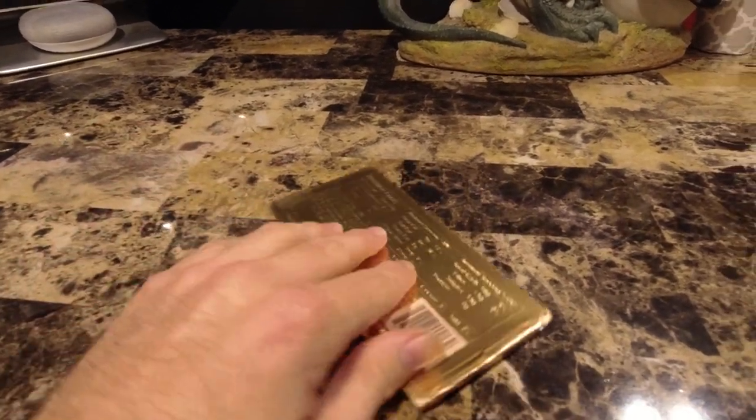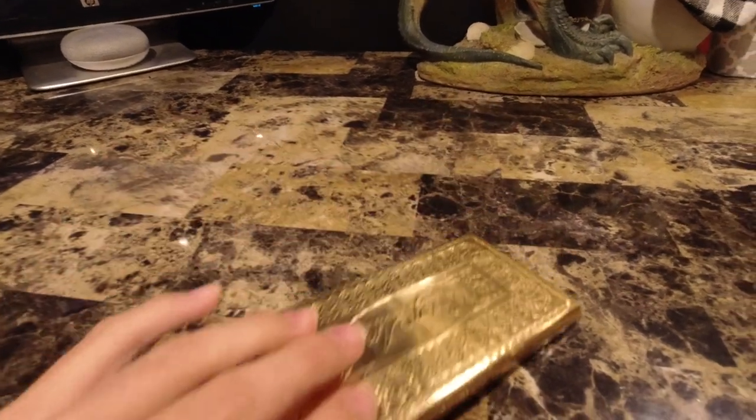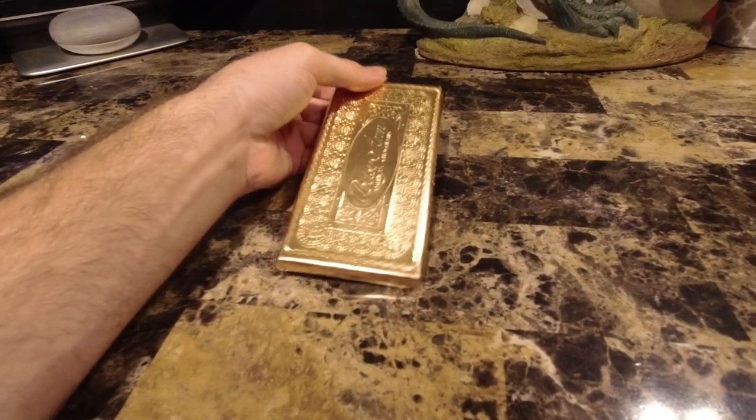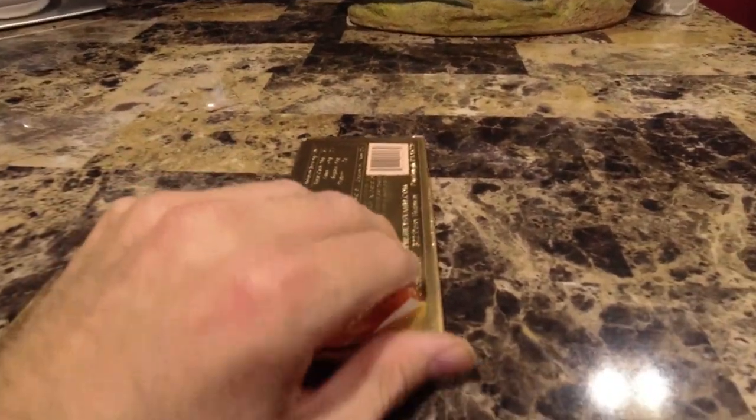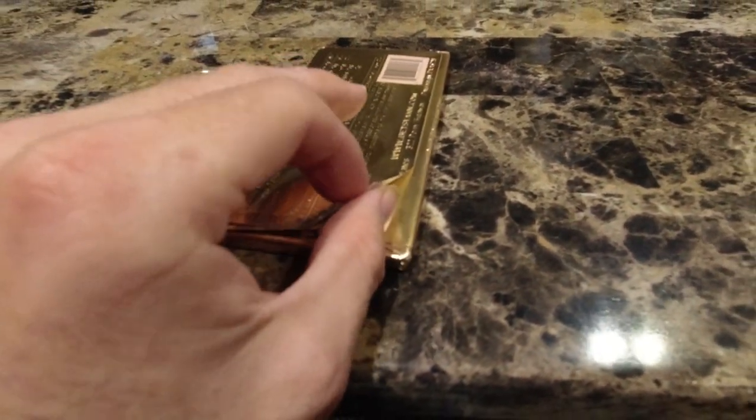This is very nice. I mean, this looks like something that came out of Willy Wonka's factory. So we're going to find out what's happening inside here. You can see it's actually a really nice paper here — it's actually foil.